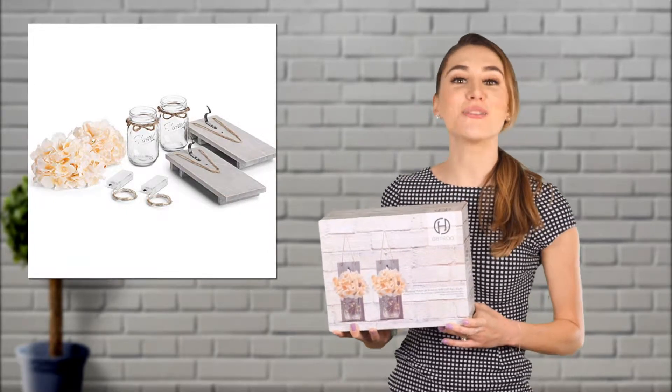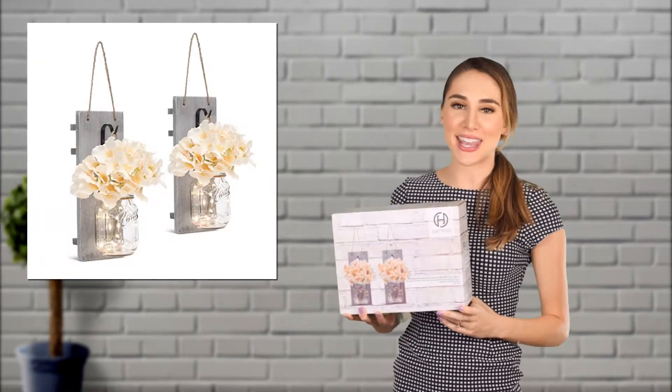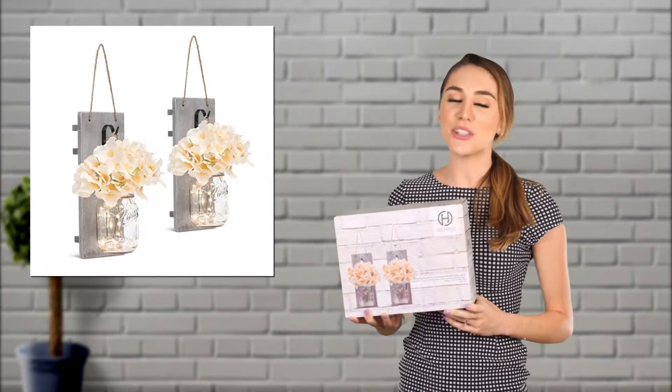Best of all, this product is versatile and multifunctional. They will complement your walls nicely and add a bohemian style to any space.